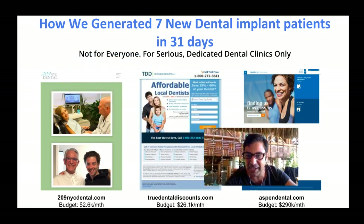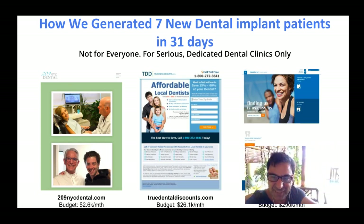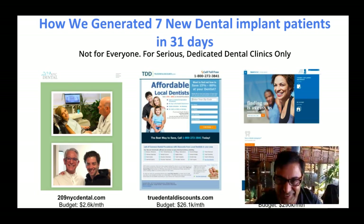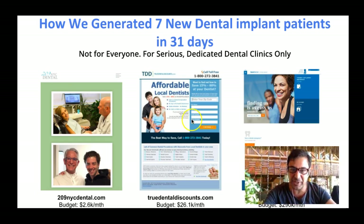Now keep in mind a couple of things. This is not for everybody — this is only for serious, dedicated dental practices that wish to grow their businesses. Another thing: I'm usually in Australia, but I'm currently in the Philippines on a beautiful beach island resort. And you know, I can run this business from anywhere. It doesn't really matter where I am.